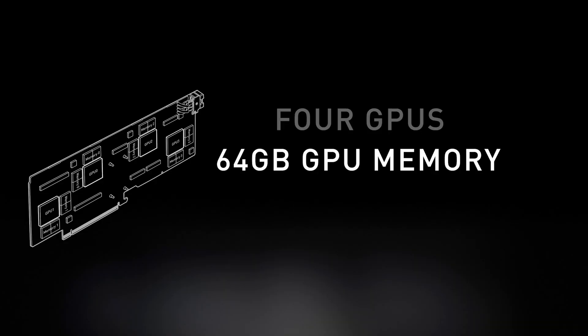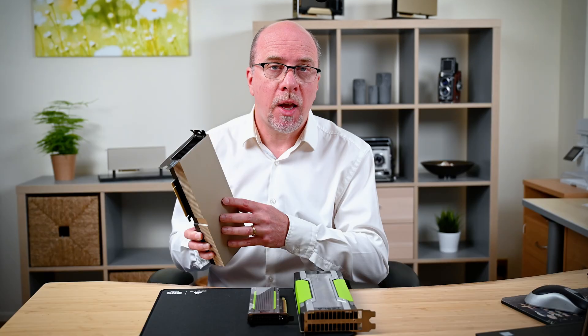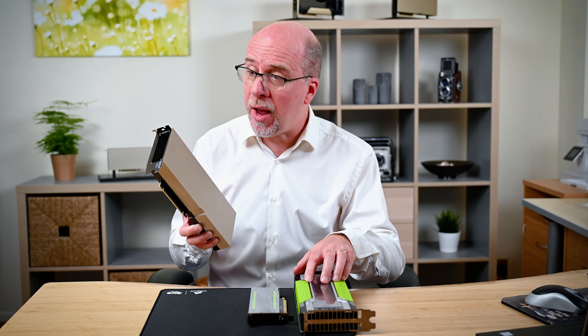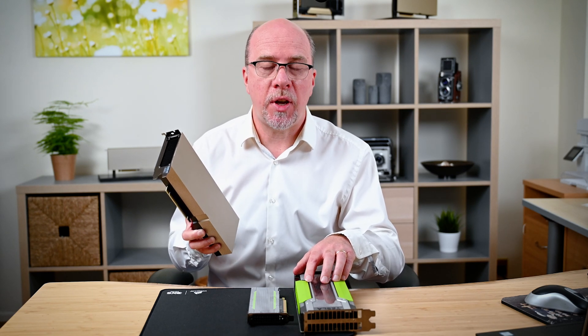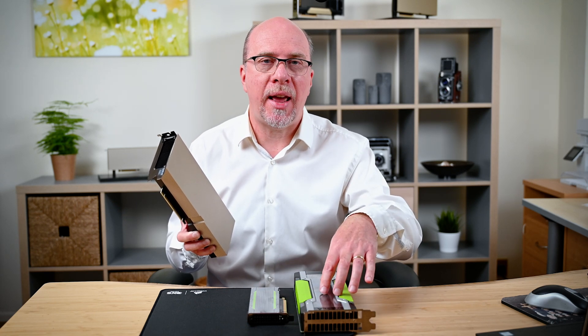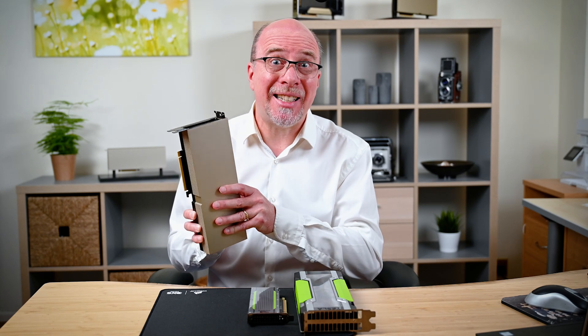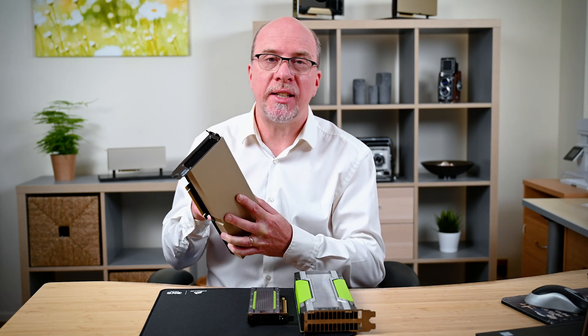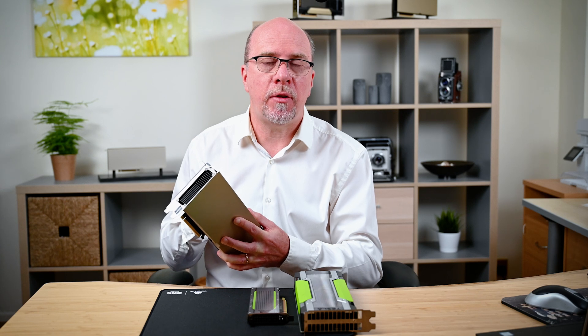The A16 has 64 gigabytes of memory, so in theory it can host 64 users per GPU card with one gigabyte profiles. Compare that to the M10 with 32 gigabytes — the A16 has twice as much RAM. The T4 has 16 gigabytes, so two T4s equal one M10 in density terms. With the A16 you get double the density, and two A16s in a server gives you 128 users.